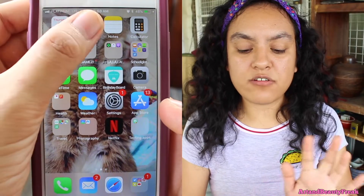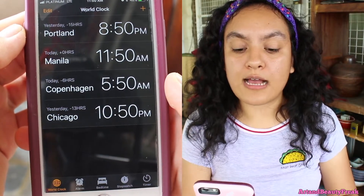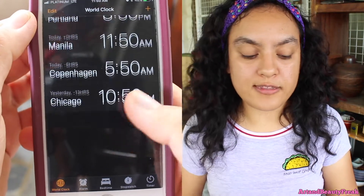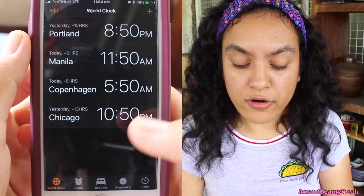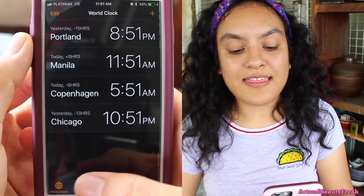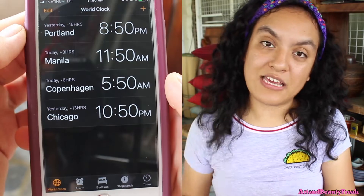Next to it, I have just a regular clock. I have world clocks, and this one is really important for me because I have families scattered around the world. On the very top, I have Portland, which is my mom, so I can see if I can call her or not — if it's midnight over there. And then I have Manila, because sometimes if I'm abroad, like if I'm in the U.S., I have to check what time it is here if I want to call my family here.